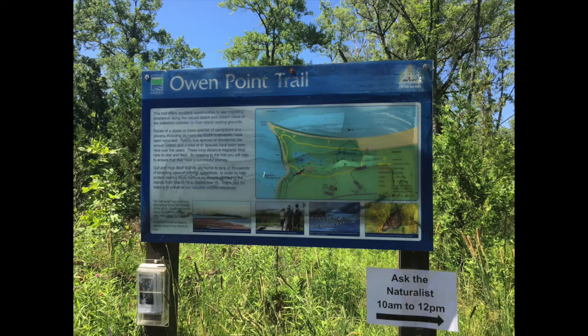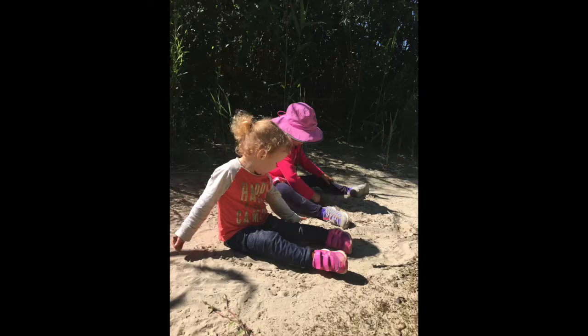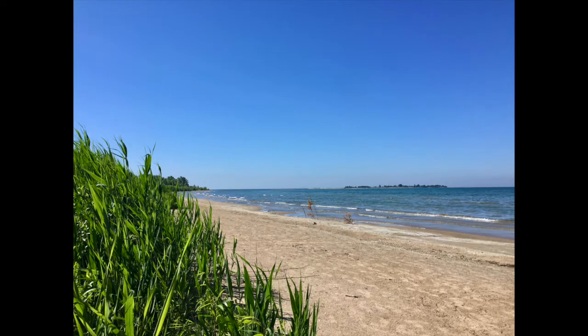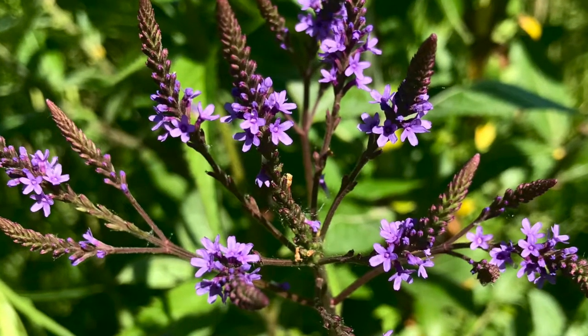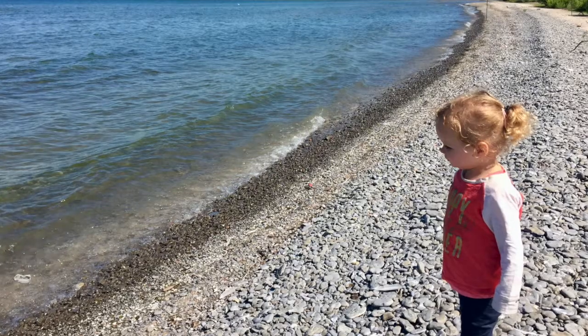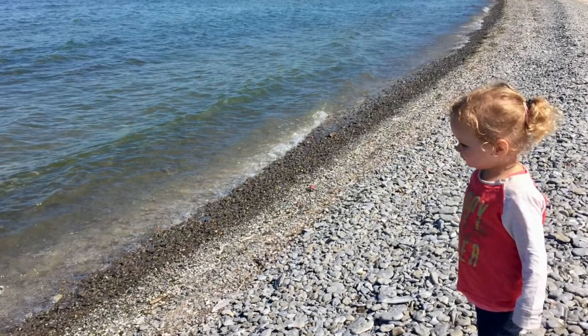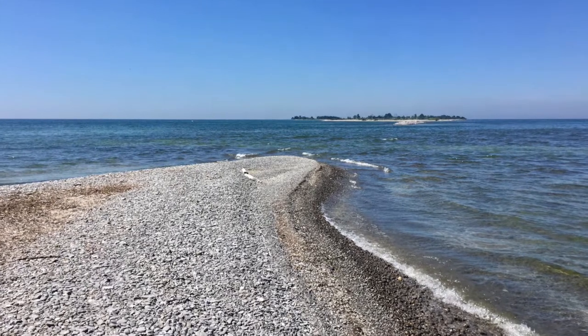One particularly hot day, we decided to hike the Owen Point Trail. The mosquitoes were active but we still had a great time. The girls played on the trail while Cory searched for shorebirds. At Owen Point, a park naturalist had a scope set up so we could get closer views of Gull and High Bluff Islands. These islands are off limits to park visitors from March to September to protect nesting birds.